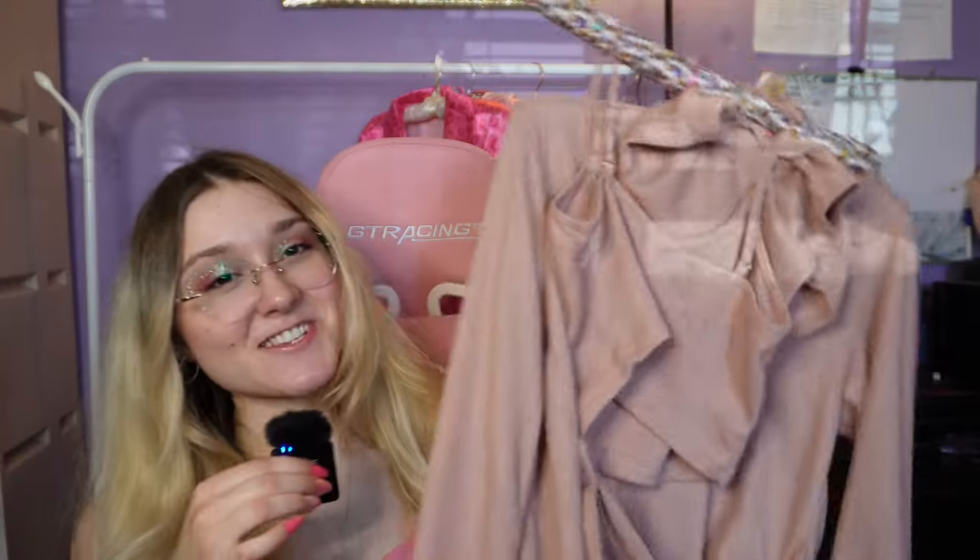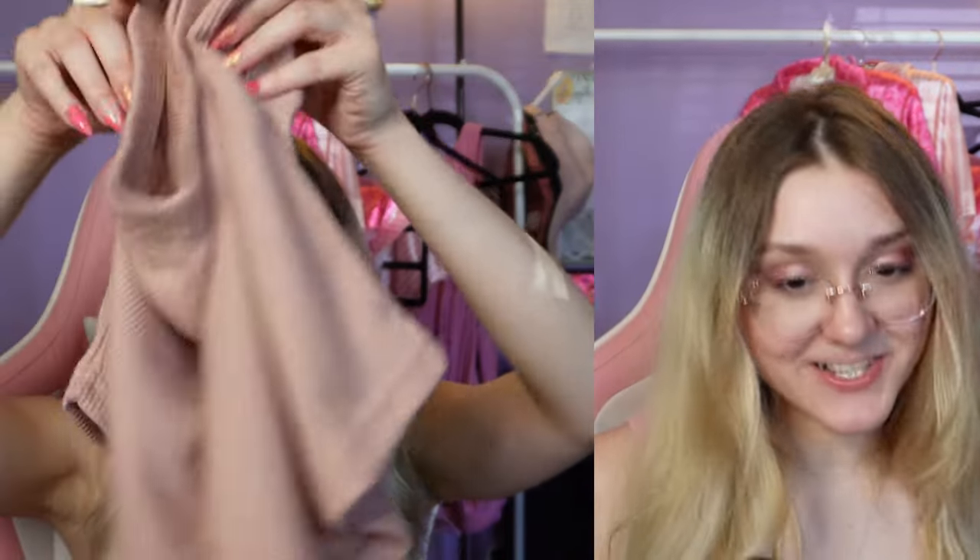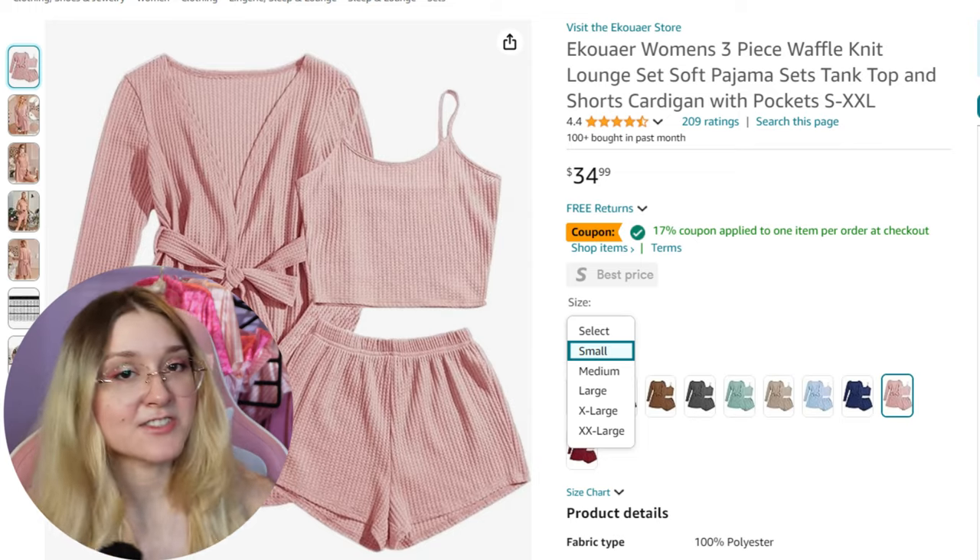The first item is a three-piece set called the Three-Piece Waffle Knit Lounge Set — soft pajama sets with a teen top, shorts, and cardigan with pockets, available in sizes small to XXL. They don't make extra small, but that's okay — I prefer my pajamas to be a little bit baggy so they're comfy and not so tight.